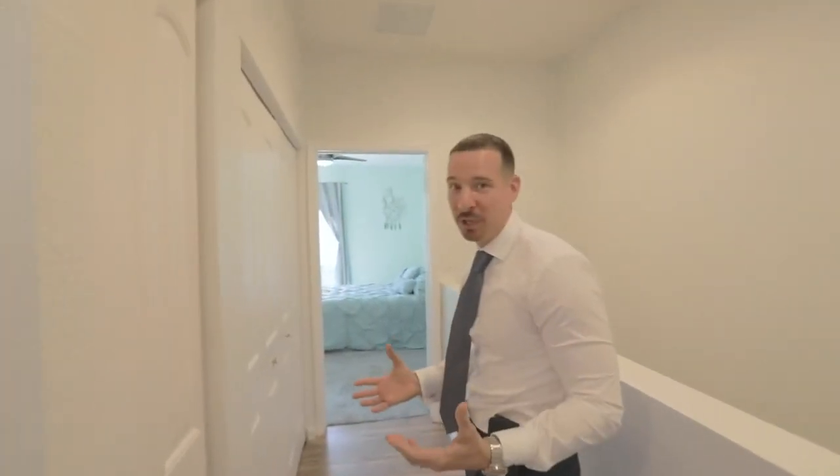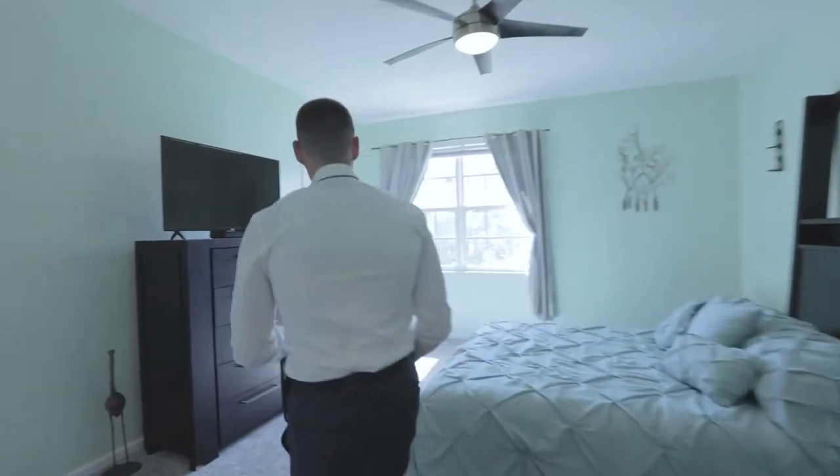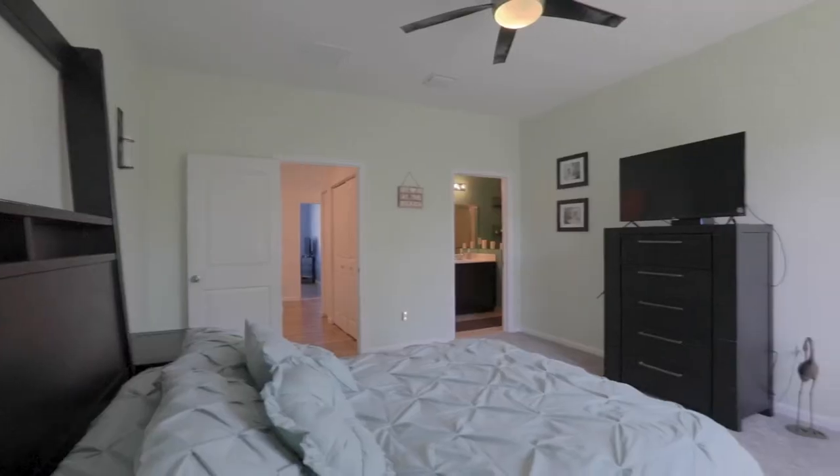All right, so upstairs we have the three bedrooms. All of them are super spacious, plenty of room in each one of them. The rooms have room, I like to say. So here's the primary bedroom — as you can see, we have tons of natural light coming in here.